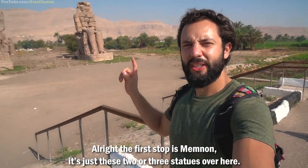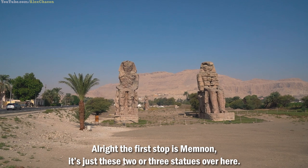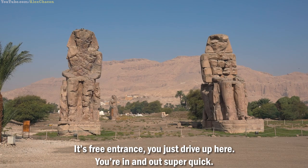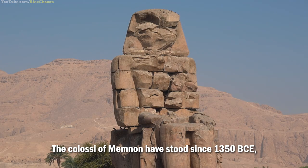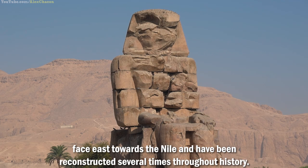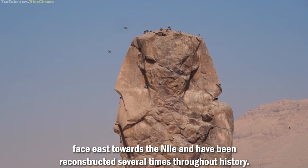The first stop is Memnon. It's just these two or three statues over here. It's a free entrance — you just drive up here, you're in and out super quick. The Colossi of Memnon have stood since 1350 BCE, face east towards the Nile, and have been reconstructed several times throughout history.